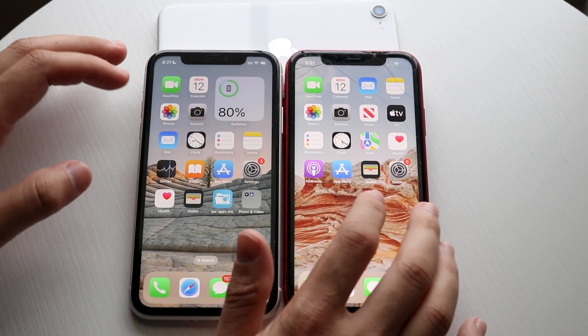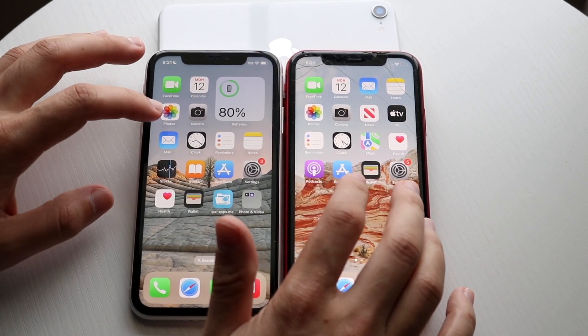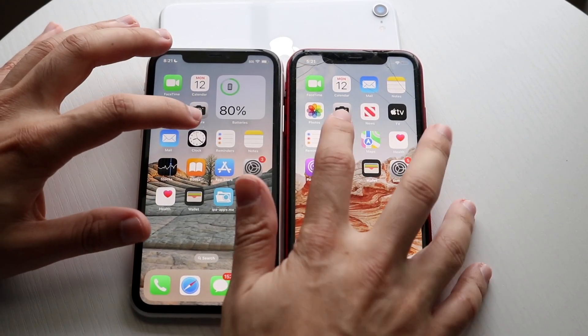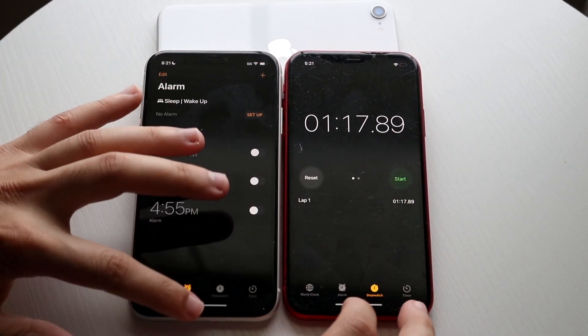Hopping out of here, let's go and try something like mail — 3, 2, 1. iOS 15 a little bit faster. Clock — 3, 2, 1. About the same thing.